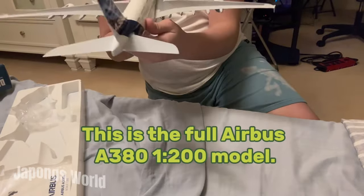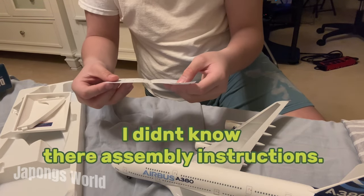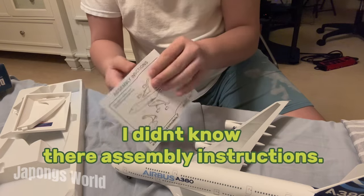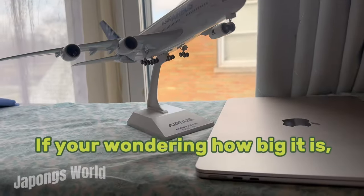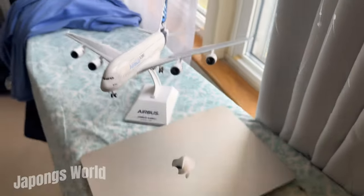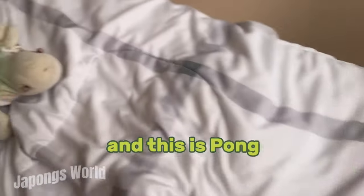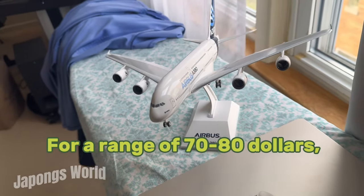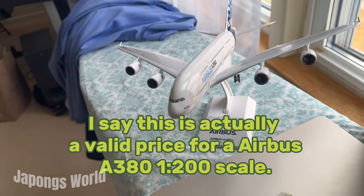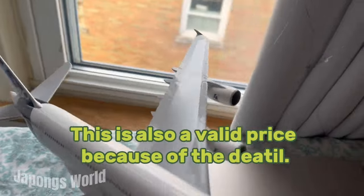This is the full Airbus A380, 1 in 200 model. I didn't know there was assembly instructions. If you're wondering how big it is, this is a laptop, and this is the size compared to the Airbus A380. This is my hand. And this is Pong compared to the A380. For a range of $70 to $80, I think it's actually a valid price for an Airbus A380 1 in 200 scale, also because of the detail.